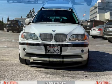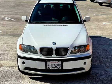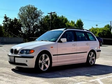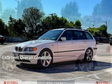This BMW has less than 124,000 miles on the odometer. Estimated fuel economy for this vehicle is 18 miles per gallon in the city and 27 miles per gallon on the highway. This vehicle is in excellent overall condition.